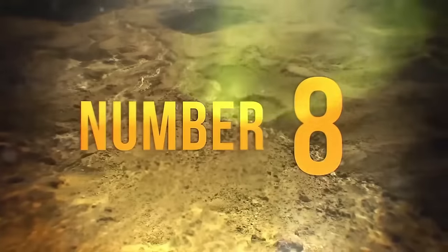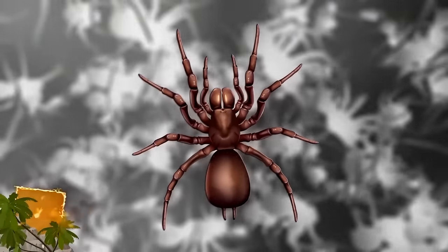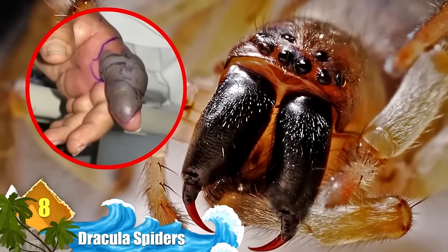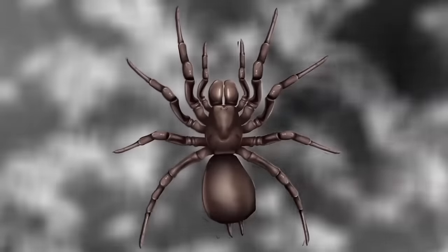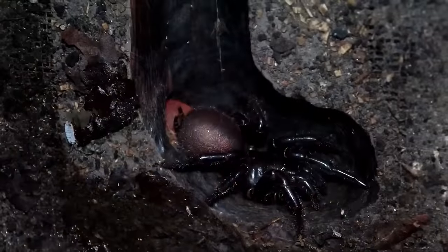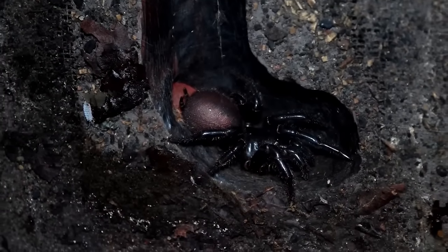Number 8: Dracula Spiders. These arachnids are a variety of Australian funnel web spiders, named due to the shape of their webs. Certain species are ranked as the most dangerous spiders on Earth due to their potent venom. However, this particular species isn't noted for possessing a lethal toxin, although it is known to bite humans. Dracula spiders got their nickname due to their red fangs. Researchers say the critters are difficult to study because they spend so much of their time in underground burrows.